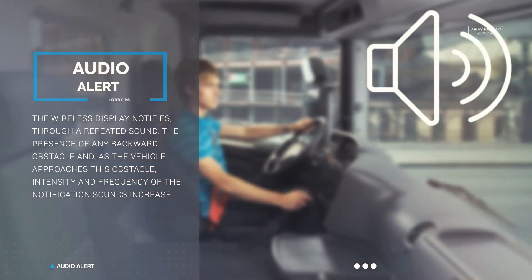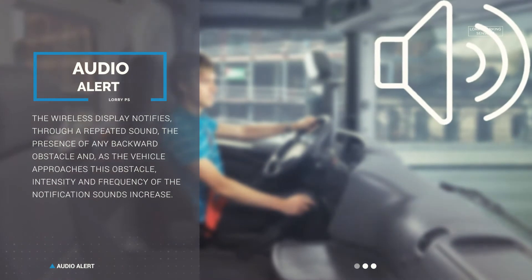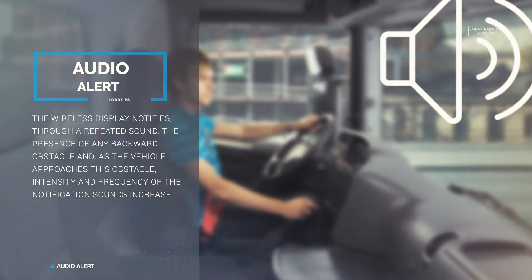The wireless display notifies, through a repeated sound, the presence of any backward obstacle. As the vehicle approaches this obstacle, the intensity and frequency of the notification sounds increase.